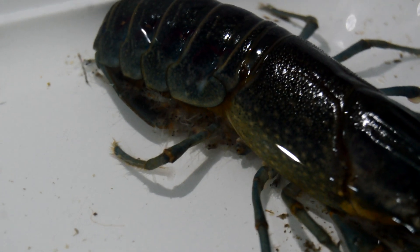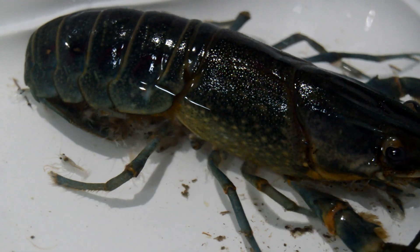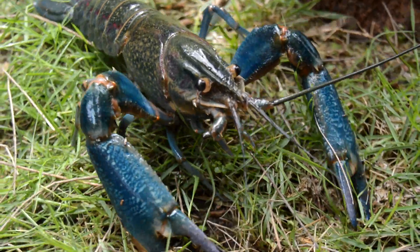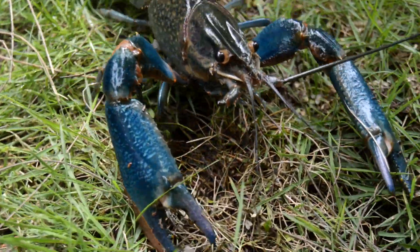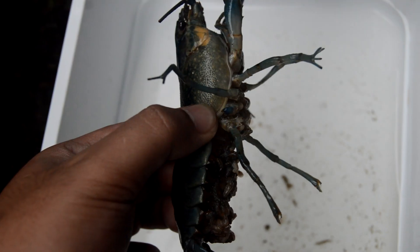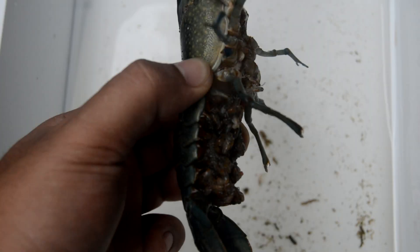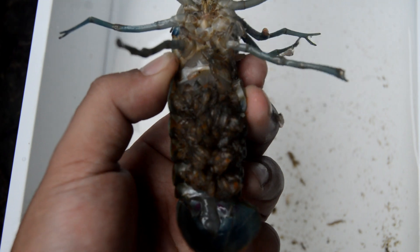Every stage of their development, from hatching to reaching adulthood, is a testament to the power of adaptation and survival in the animal kingdom. The hatching process of crayfish is a remarkable sight. After weeks of carrying the eggs, the mother crayfish finds a secure and secluded location, and the eggs, which have been meticulously cared for, begin to hatch almost simultaneously.